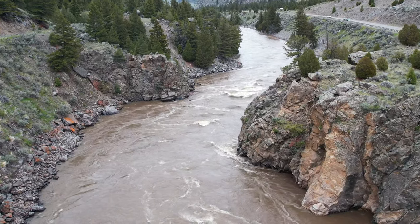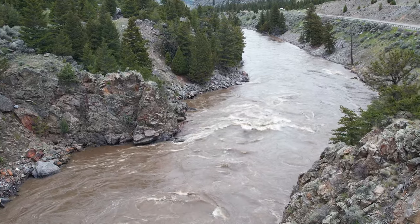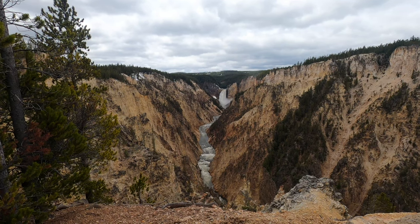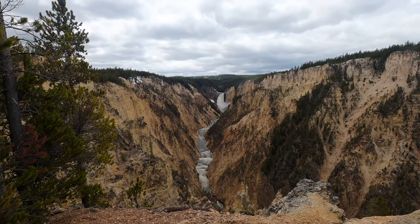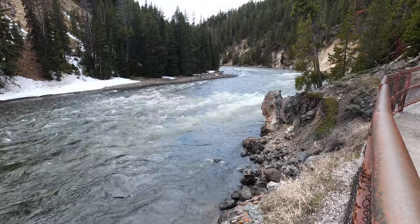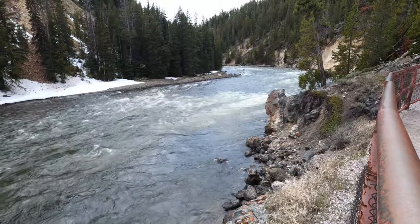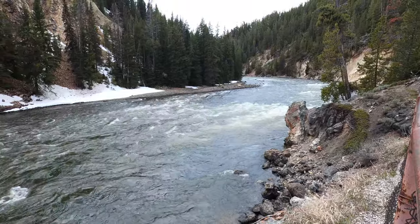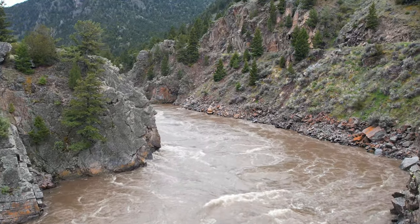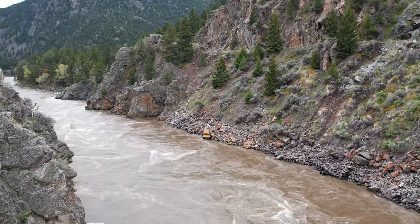The Yellowstone River begins in Yellowstone National Park and flows uninterrupted for over 600 miles into North Dakota. The stretch close to Gardner is fortunately ideal for rafting. The safest way to enjoy the water is to hop aboard a raft and follow the lead of a professional guide. Along the river you'll find several companies offering half-day, full-day, and overnight rafting trips. In summer you'll likely see hundreds of people embarking on rafting excursions, and there's no doubt you'll update your list of best life experiences after going on one.